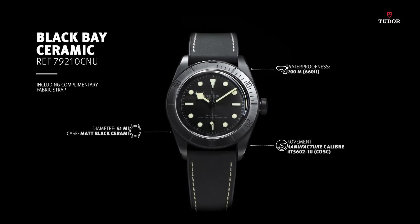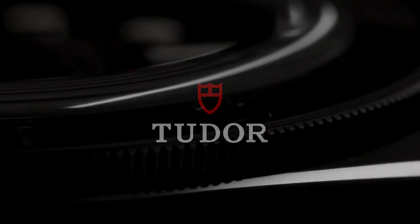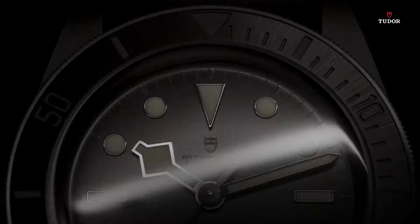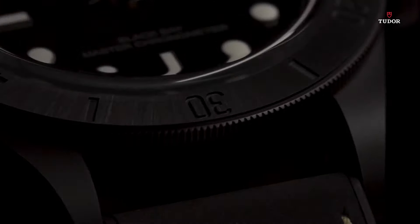Minute markers around the outer rim. Luminescent hands and markers. Scratch-resistant sapphire crystal. Screw-down crown. Transparent case back. Case size 41 millimeters. Fold-over clasp. Water-resistant at 200 meters, 660 feet.